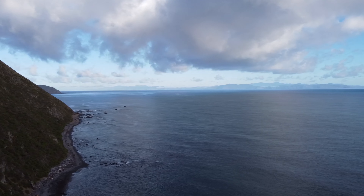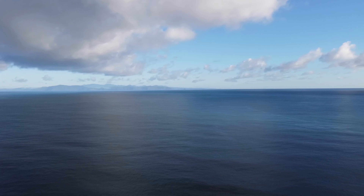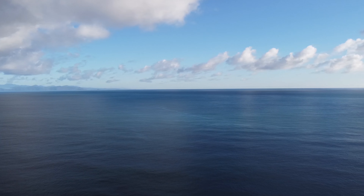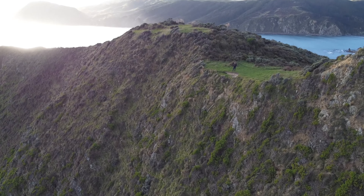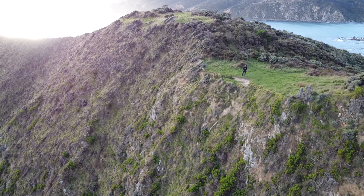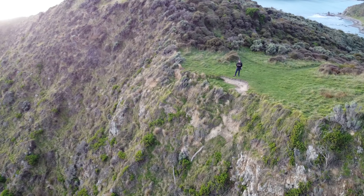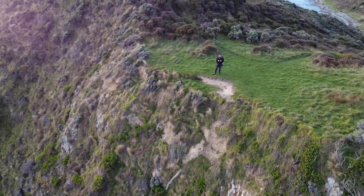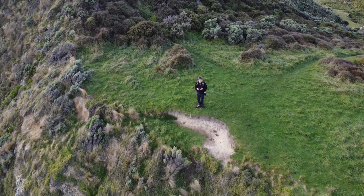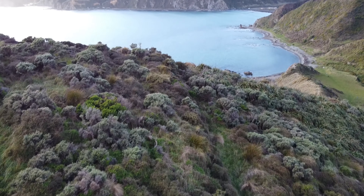Wow, incredible hey — look at this, right on our doorsteps right here, unbelievable. We're so lucky here to have the Pacific Ocean and these wonderful coastal cliffs right in our very backyards. Pretty sweet, hey — and the Mini SE is handling this terrain and this wind like a boss.